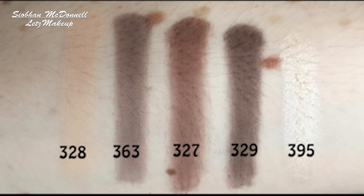I think Inglot eyeshadows are pretty much my favourite eyeshadows out there. There are other eyeshadows that I absolutely adore as well, but if I had to choose eyeshadows from one makeup brand for the rest of my life, I think I'd go with Inglot — just because they're such a great selection.